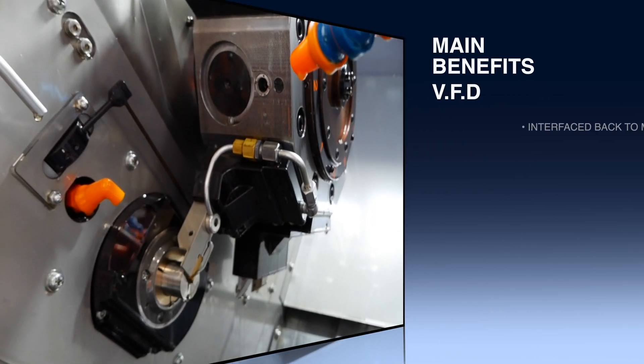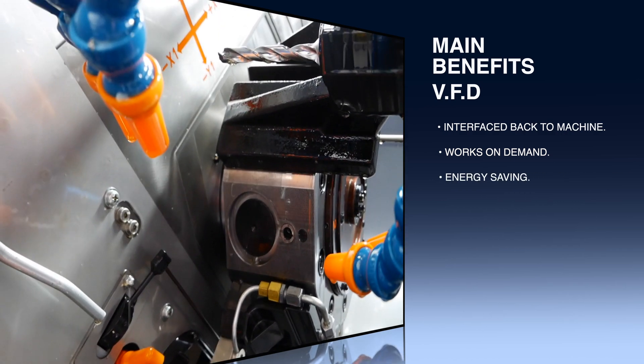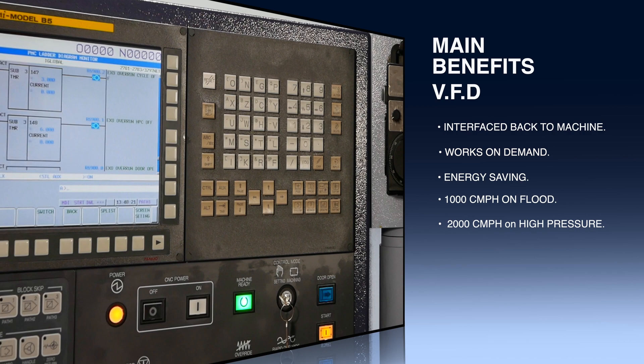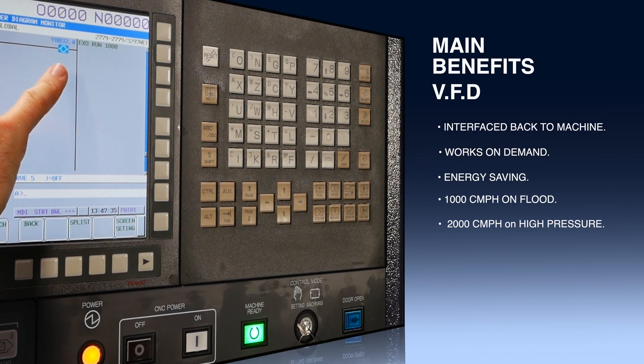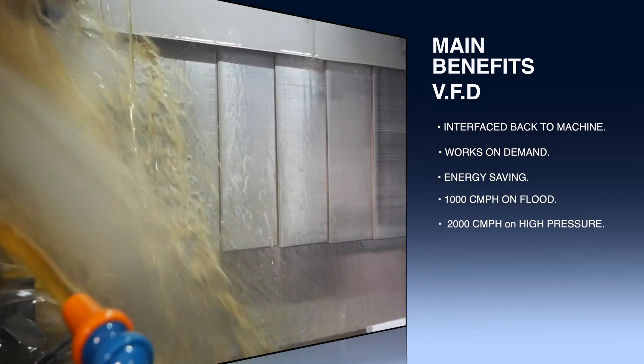The main benefits of the VFD are that it only works on demand, saving you energy. When the machine is running flood coolant, the ExoMist will extract at 1000 cubic meters per hour. If high pressure coolant is utilized, the ExoMist accelerates to 2000 cubic meters per hour.